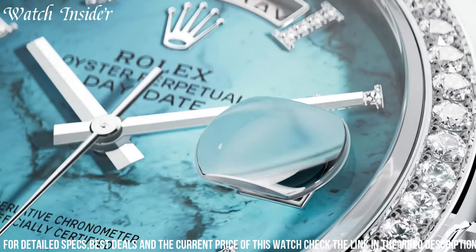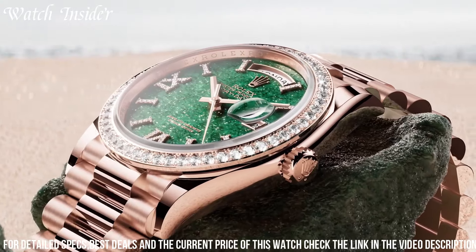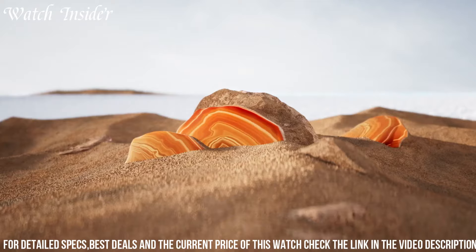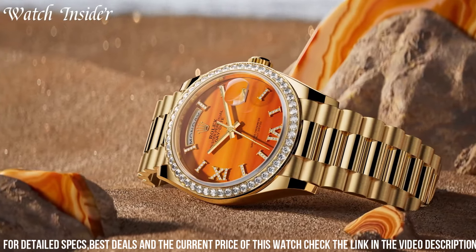With a water resistance of up to 100 meters, it ensures durability in various environments. The new Rolex Day-Date is a true status symbol, representing the pinnacle of watchmaking and serving as a testament to exceptional style and sophistication.